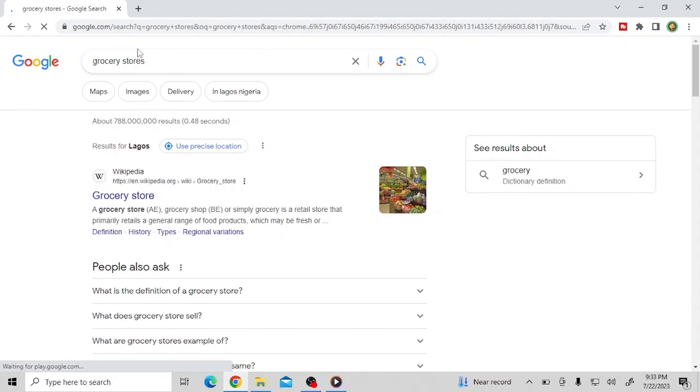Depending on your location — this is basically Lagos right here — you're going to see a bunch of businesses you can actually get to talk to about the service you want to render. You're going to open MS Word and put down the names of the businesses, their phone numbers, their emails, their social handles, and their websites if they have them.